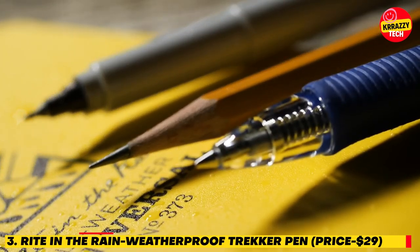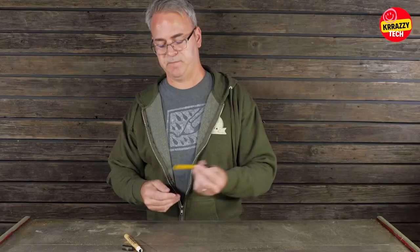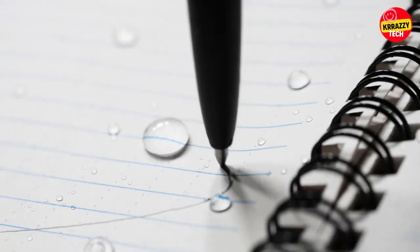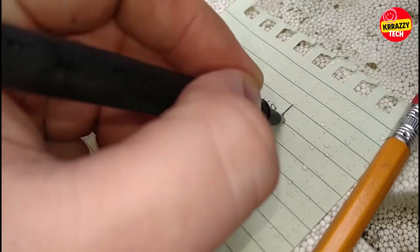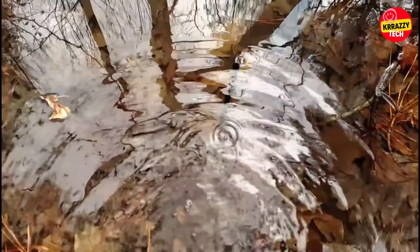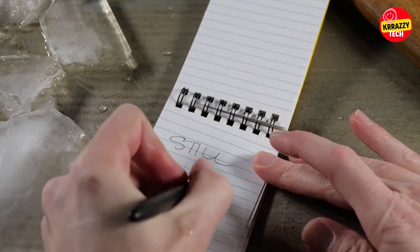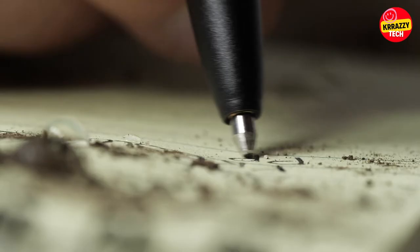Number 3: Write in the Rain Weatherproof Trekker Pen, $29. This weatherproof pen is available for just $29 on Amazon and is perfect for outdoor explorers as it writes in just about any condition. The permanent ink writes through water, grease, and mud without clumping or smearing. The ink and delivery system, used exclusively in Write in the Rain refills, will write without skipping in extremely wet conditions — far better than other comparable all-weather pens. Tiny pockets in the pen's tip deliver ink in the worst conditions without allowing water or air back into the cartridge.